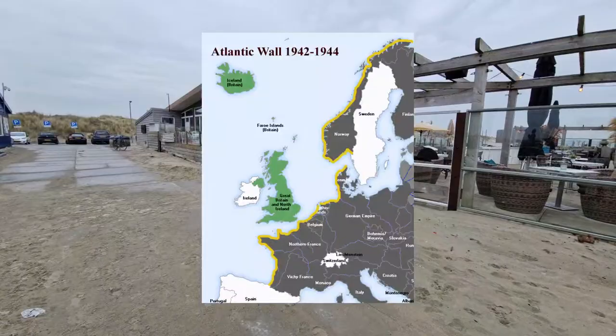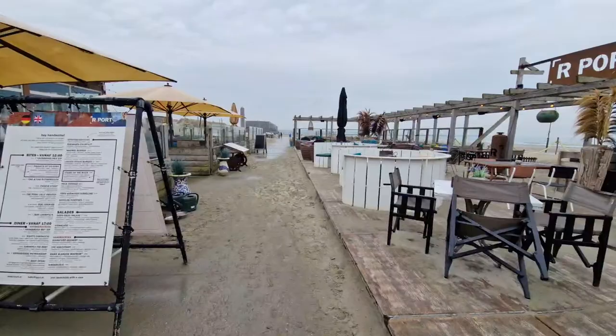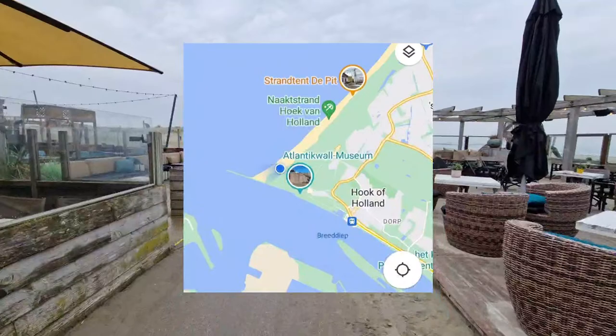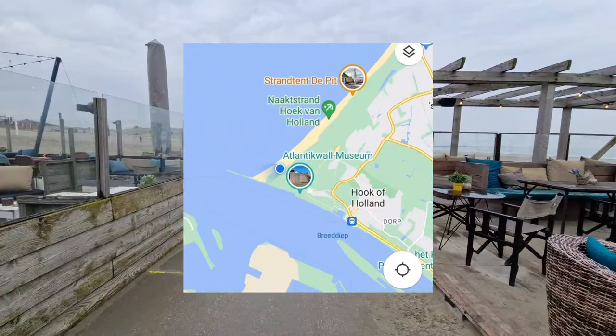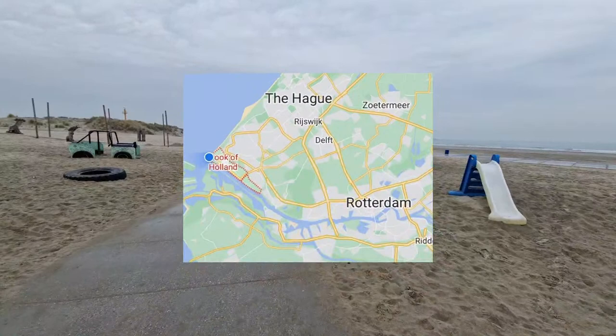This map is showing the Atlantic Wall — the yellow line — and one small point is showing Hook of Holland, the area where we are currently walking. I also have some other maps. This is where we are now, in the corner of South Holland.